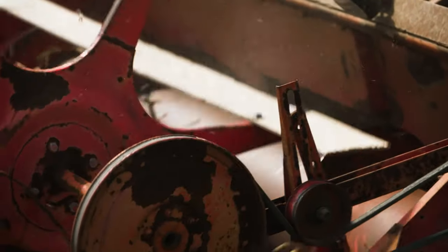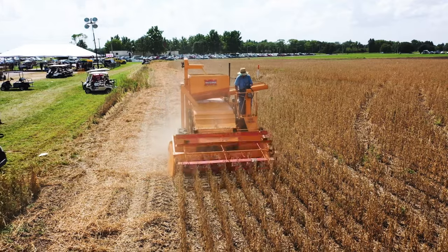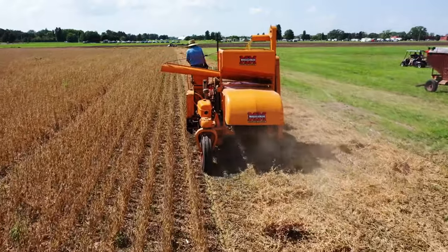You have to remember these machines were used 60 years ago, 70 years ago, and some of them are in pristine condition — well restored, well maintained. Some are restored so well guys don't want to take them into the crop, but others say 'I can't wait to get to Rantoul to harvest the beans.'